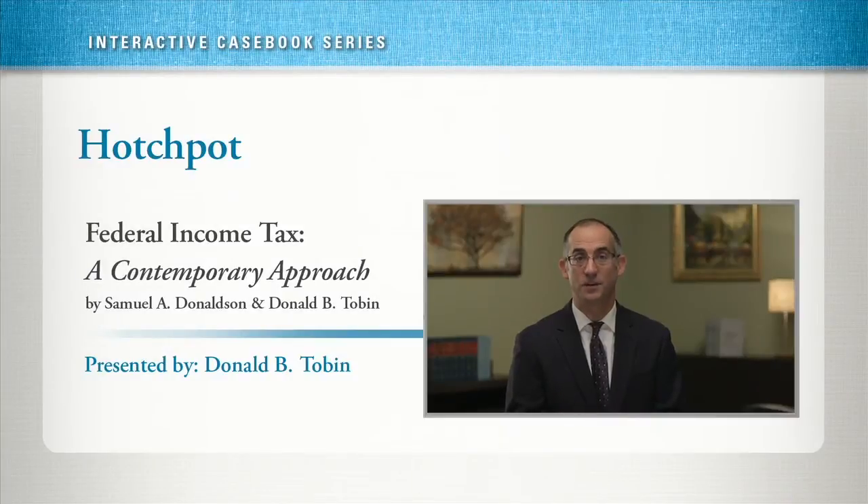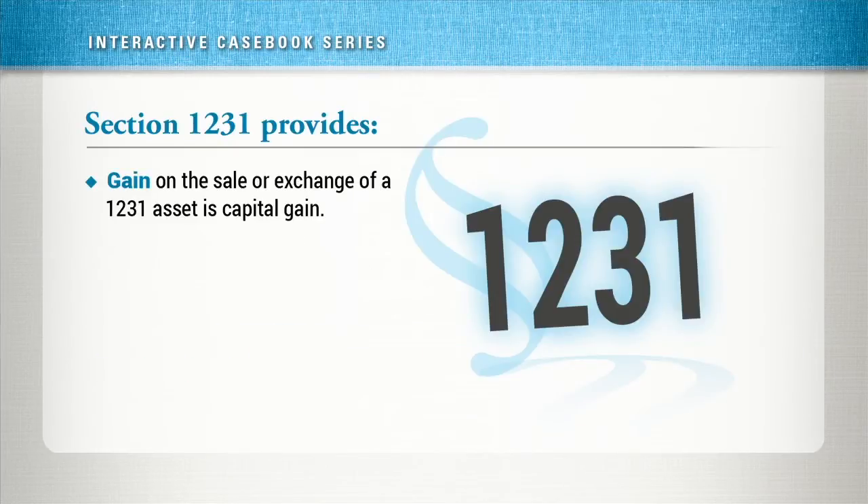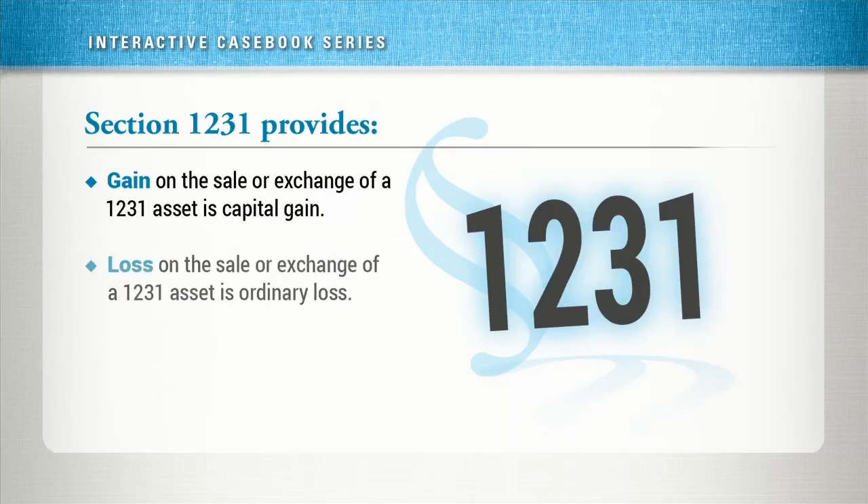This video discusses the intricacies of netting Section 1231 gains and losses. Section 1231 provides that the gain from the sale or exchange of a depreciable property used in a trade or business is treated as capital gain, and a loss from the sale is treated as an ordinary loss. Taxpayers, therefore, get the best treatment available: preferential rates on the gain, and the ability to deduct the loss against ordinary income.